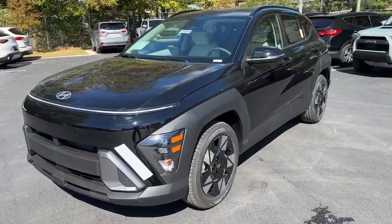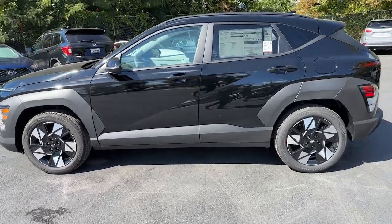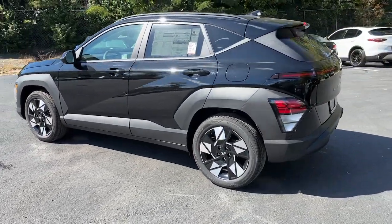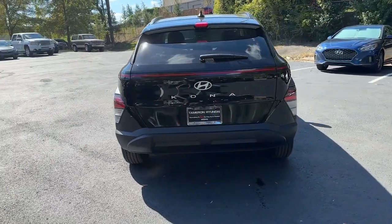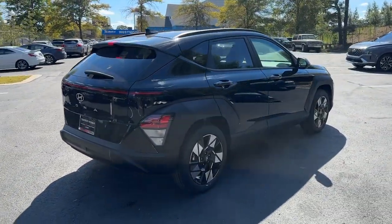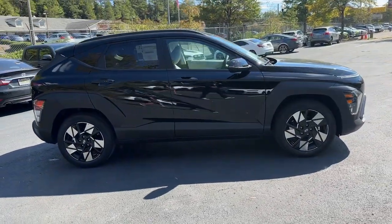Every drive is fun and fresh in this agile and versatile Kona. This subcompact crossover SUV prioritizes enjoyment thanks to easy touchscreen infotainment, tech-savvy amenities, a comfortable cabin, and spirited handling. What's more, its advanced safety features give you the confidence to relax and enjoy the ride.